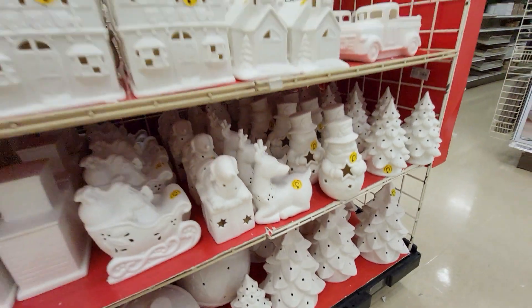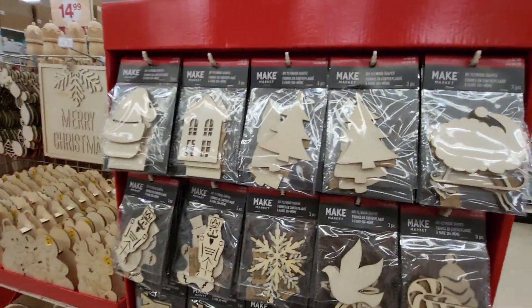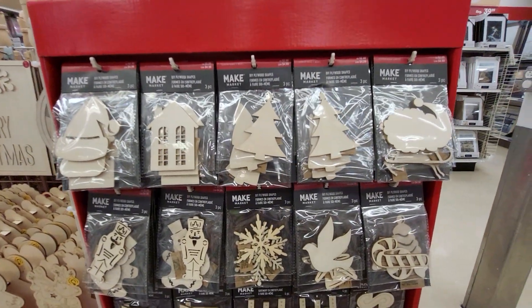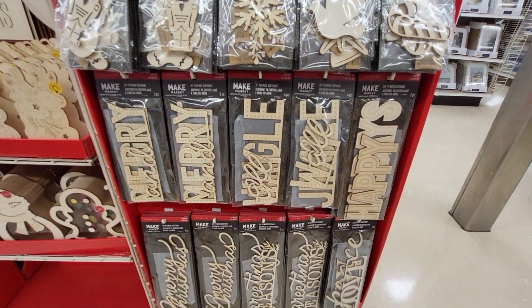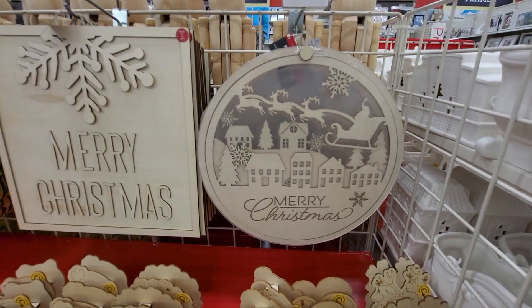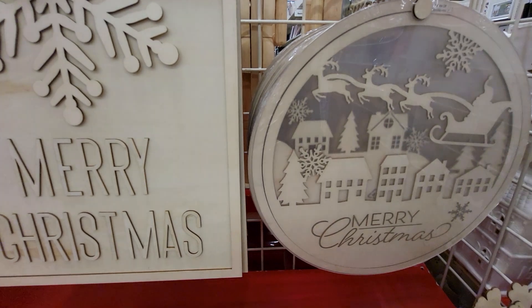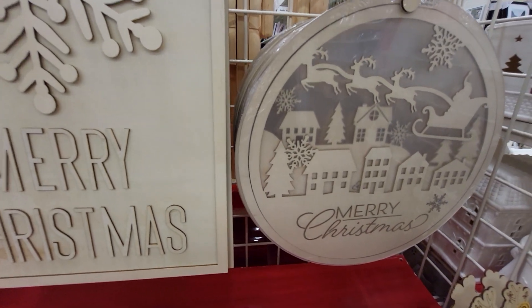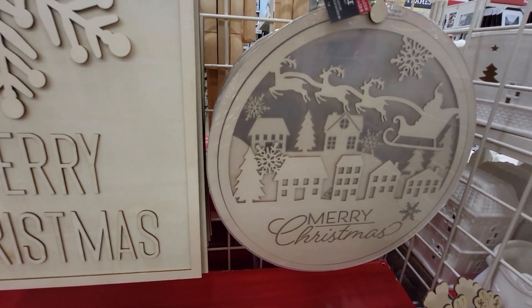You have trees in all different sizes. I'm very shocked. Make your own Christmas ornaments — you can paint them. And then they have the signs you can paint and hang on the wall. Let's get a price so you'll know about how much. That one's $19.99 — it was right in front of my face.